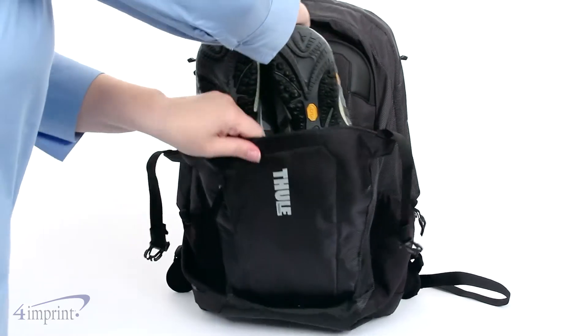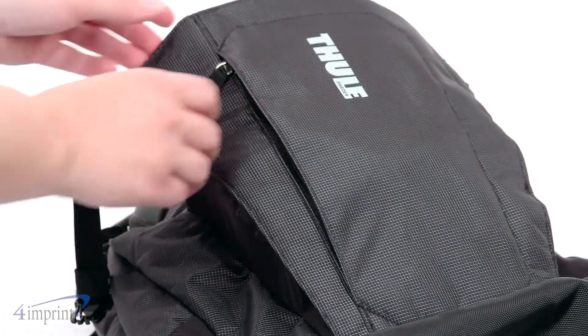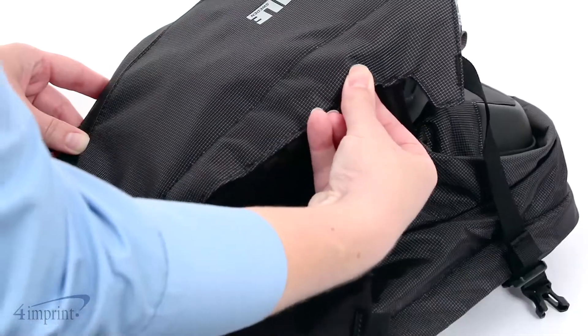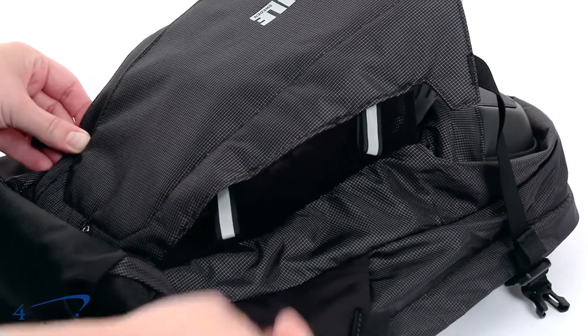The gusseted front pocket expands to fit shoes or other large items. An additional quick access vertical zip pocket on the front is perfect for car keys. Use the hideaway reflective details when you know you'll be out past dark so vehicles are able to see you easier.